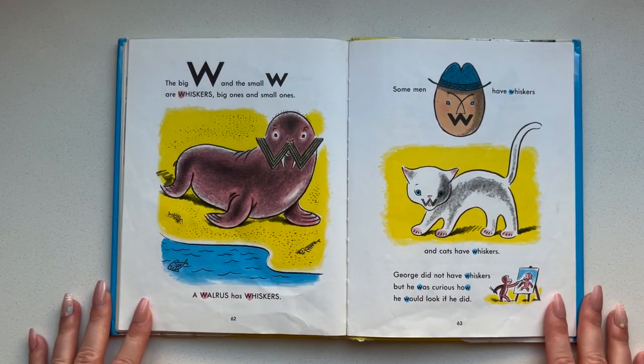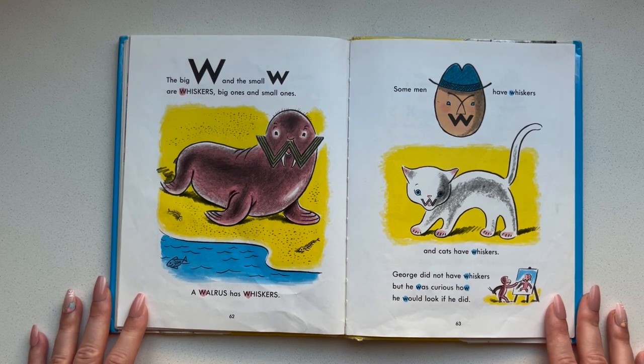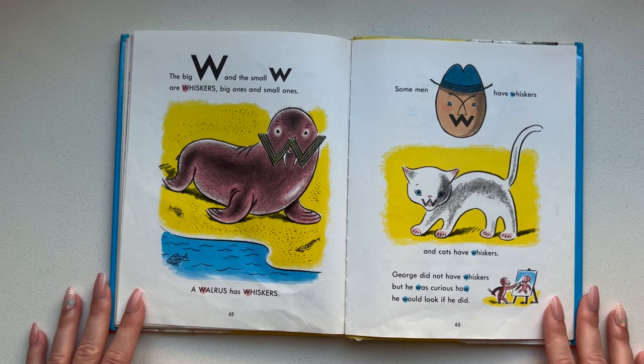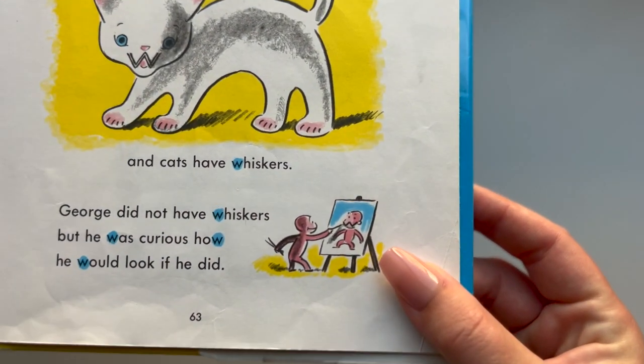The big W and the small W are whiskers — big ones and small ones. The walrus has whiskers. Some men have whiskers. And cats have whiskers. George did not have whiskers, but he was curious how he would look if he did. Look, he's so cute — he drew it on himself.